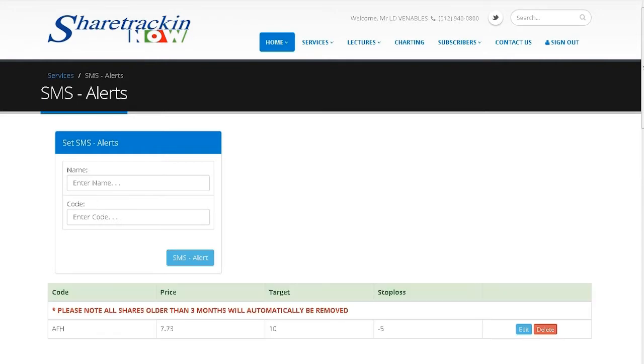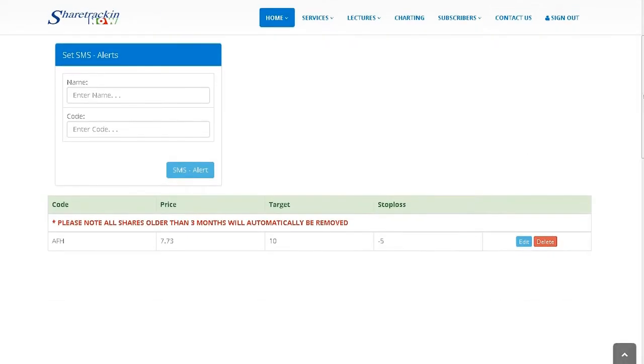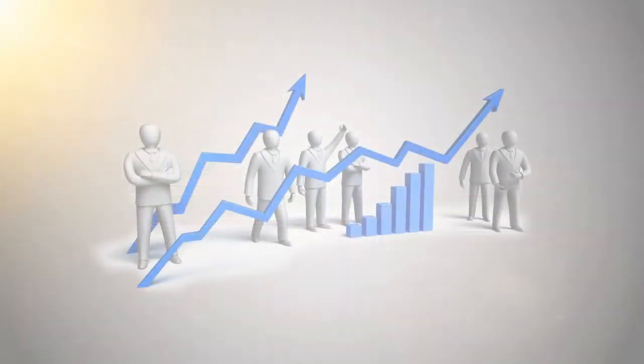The SMS alerts will notify you if your share has reached its stop-loss mark, prompting you to sell before you start losing money, or when you have reached your target value. Some of the more in-depth features the platform has to offer include charting and line studies.